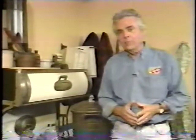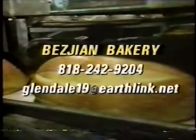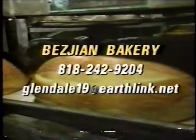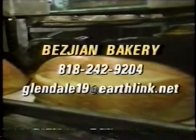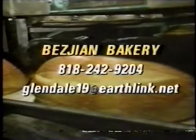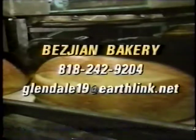For California Heartland, I'm Pat McConaughey. A newsletter headlining the Bichon Bakery is in the works. To find out more about what they're cooking up at the bakery, you can call area code 818-242-9204 or email glendale19 at earthlink.net.